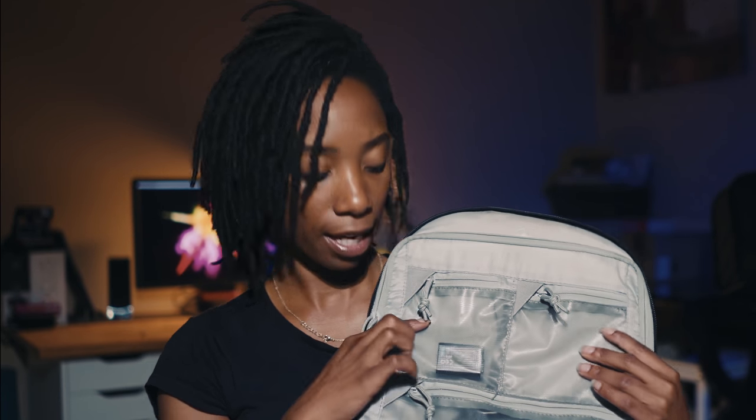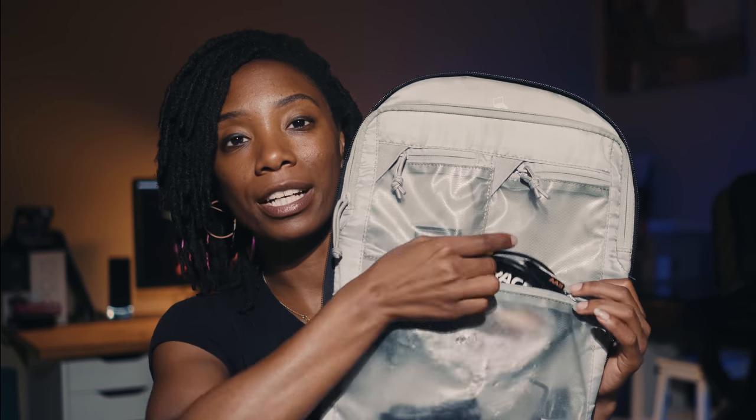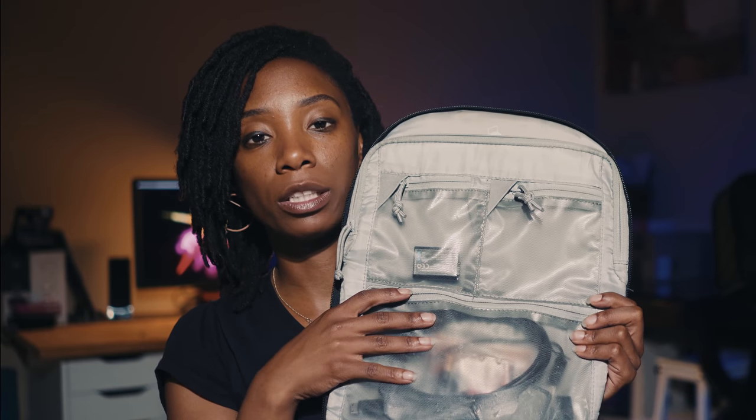It still looks brand new even though I've put it through the mud — it's a really good bag. As you open it, you have the computer slot where I put my 13-inch laptop. I think the 350 can only fit a 13-inch, but they actually have a 450 if you need something bigger. It also has two side ports for Sony batteries and a pouch for wires, batteries, screws, and other small items.